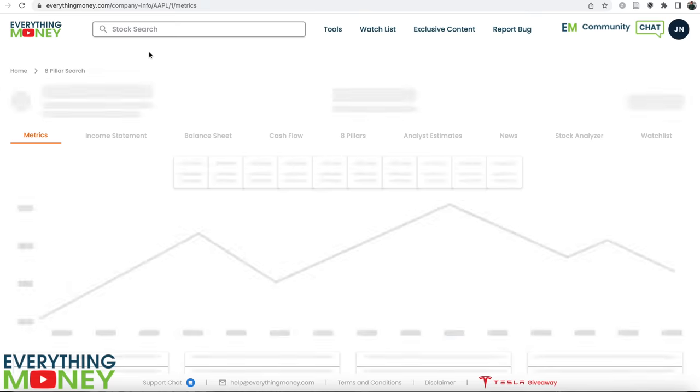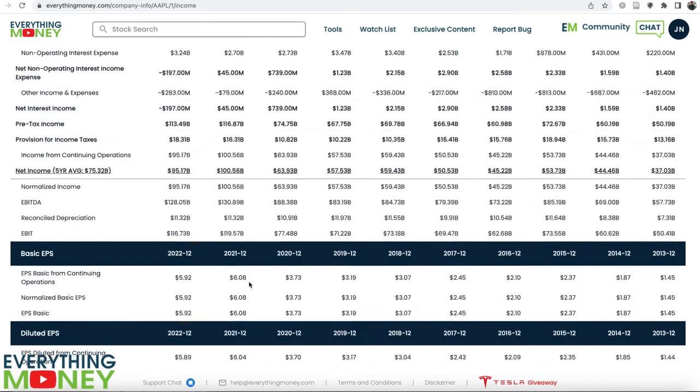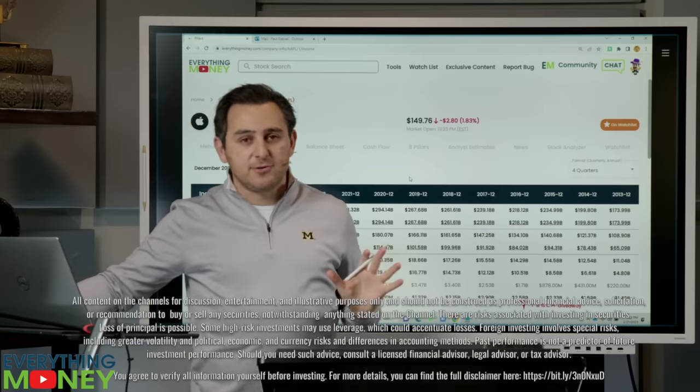In our software, pull up Apple, go to the income statement, and scroll all the way down. Right here you'll have basic shares outstanding: 15.89 billion. That means if you take 15.89 billion and multiply it by the share price, that is the market cap of the company. That's all the company is doing there.